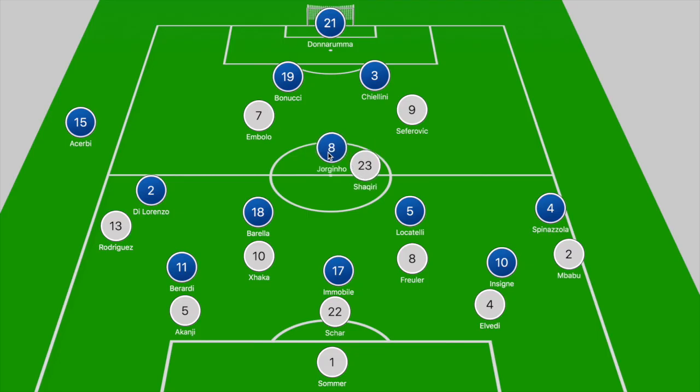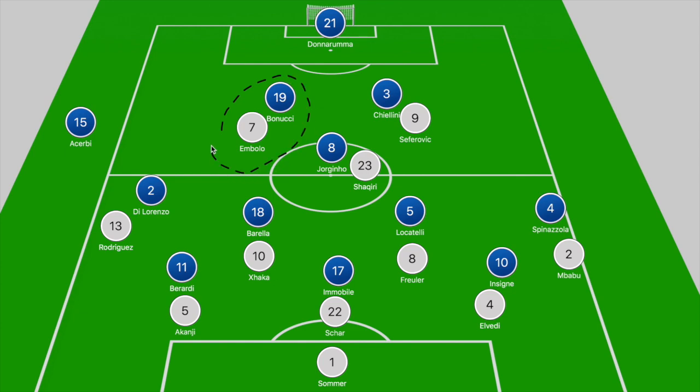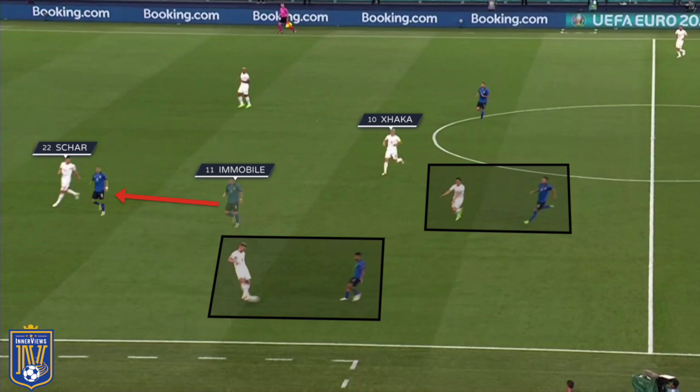The issue Switzerland encountered here was that Shaqiri was tracked by Jorginho when he looked to drop off deeper, and along with Italy's press swarming the back three, whenever balls were punted into Embolo and Seferovic, the Italian centre backs did a very good job ensuring they couldn't get on the ball freely. You witness Insigne stepping towards Elvedi while Immobile prepares to push towards Schar, Locatelli stepping into the path of Fruller, and Barella shifting laterally in case Xhaka receives possession.